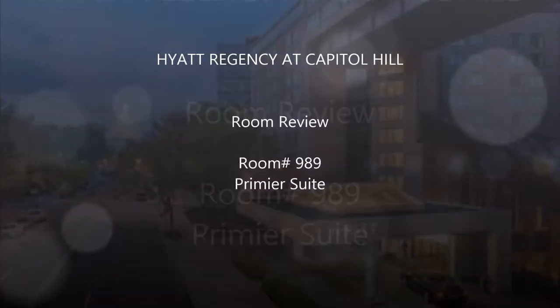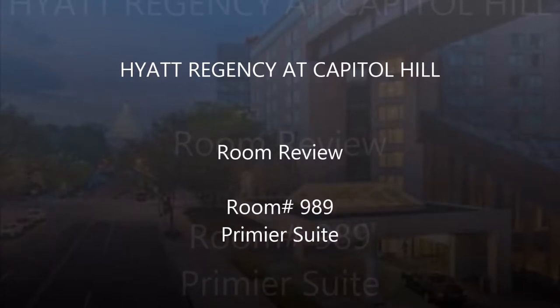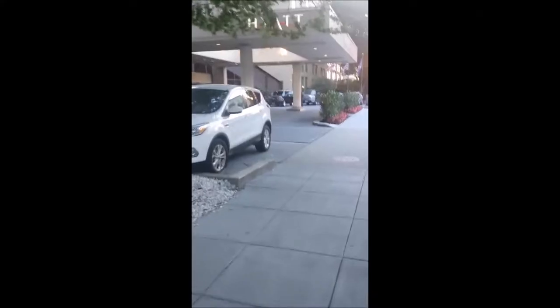Hello everybody and welcome to my review of the Hyatt Regency at Capitol Hill, room review for room number 989, the premier suite. This is going to be shot on thin screen because I used my cell phone instead of an actual camera, because this was all kind of unplanned.